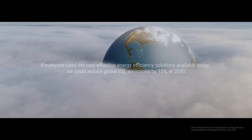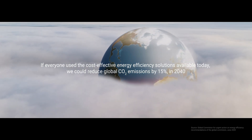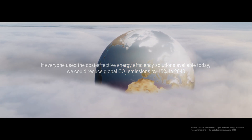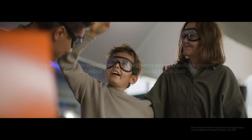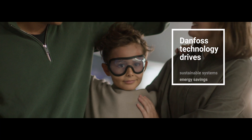If everyone used the cost-effective energy efficiency solutions available today, we could reduce global CO2 emissions by 15% in 2040, taking a big step towards meeting our climate goals — for a bright future everywhere on our planet.